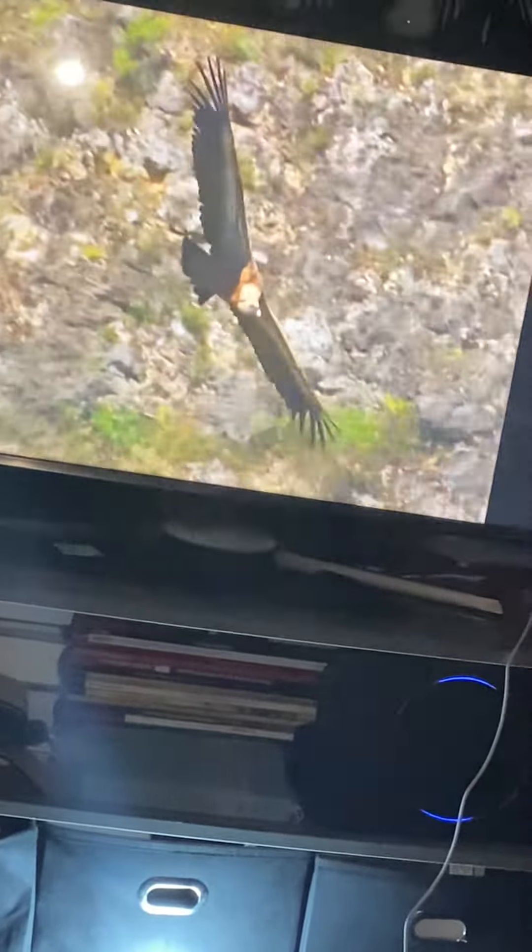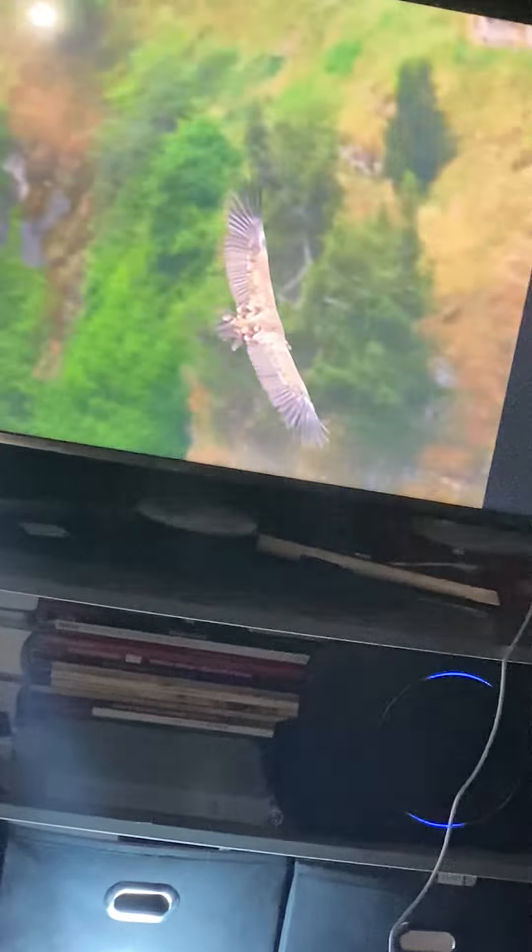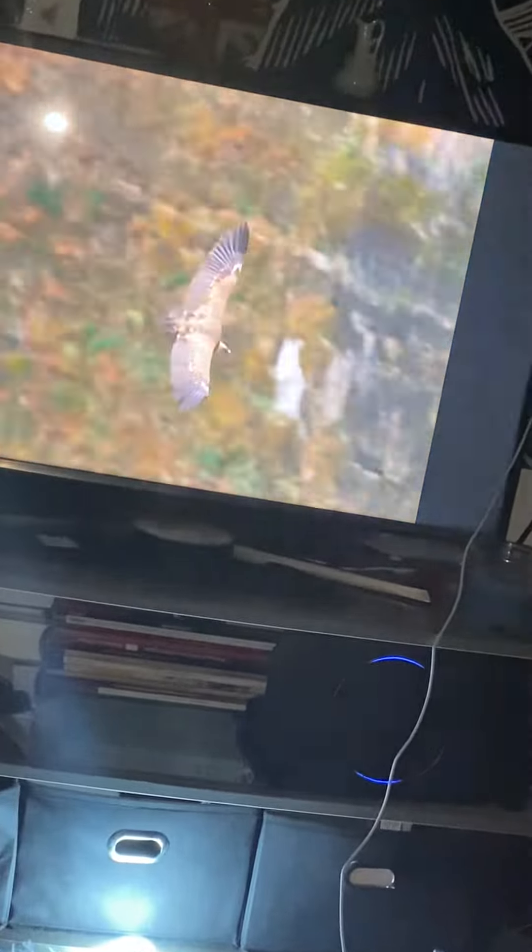This vulture is an airborne scavenger — it feeds on the bodies of dead animals. So it needs to spot any fresh carcass very quickly and get to it before others claim it. Like most birds, it has superb eyesight, so it climbs high in the sky, constantly scanning the ground below for hours at a time if need be.